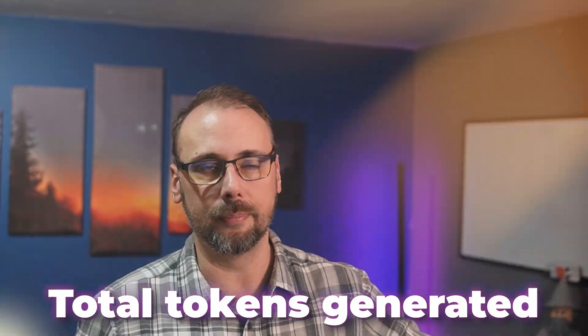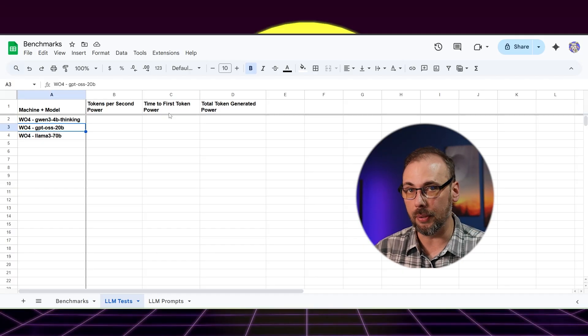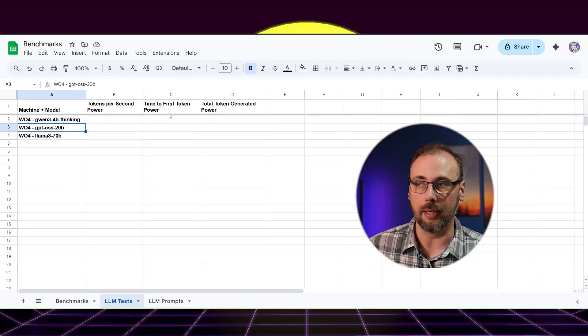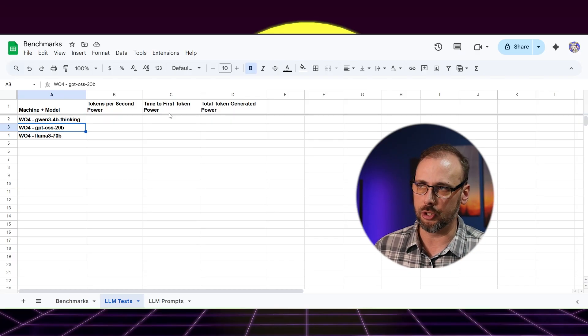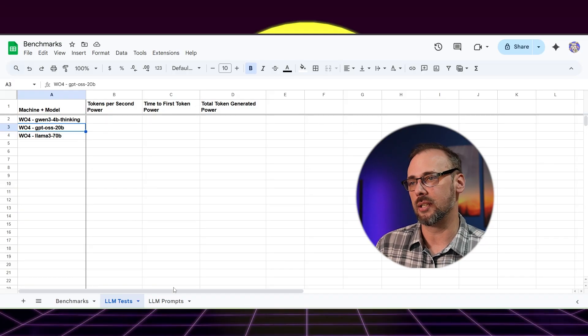I went ahead and downloaded LM Studio with a bunch of language models. We're going to test three different metrics: tokens per second, time to first token, and total tokens generated. The three models we're using are Qwen 3 4 billion parameter thinking model, GPT OSS 20 billion parameter model, and the big boy, Llama 3 70B on this mini PC. The 70B Llama 3 is 26 gigs, so it should barely fit in system RAM. The 20B GPT model is about 12 gigs, and Qwen 3 is like two and a half gigs — the entire model should fit completely on the GPU-allocated RAM.